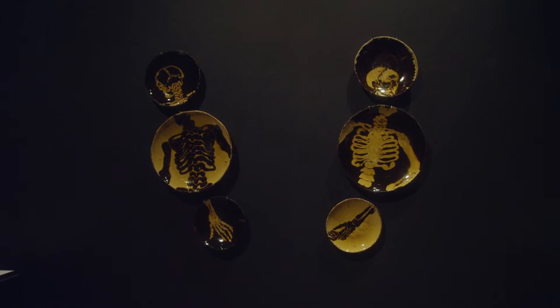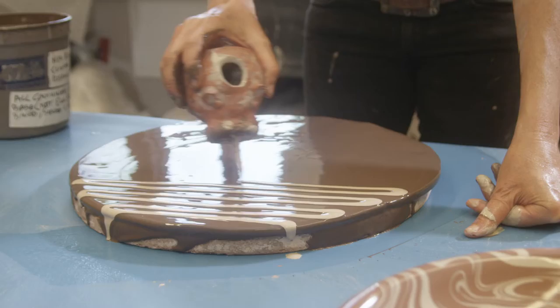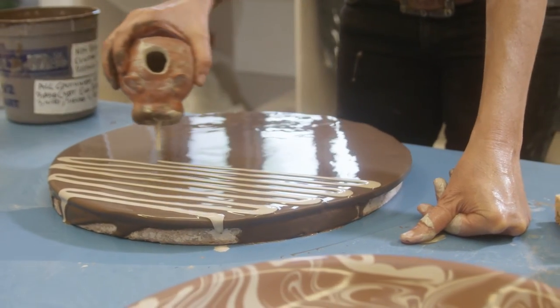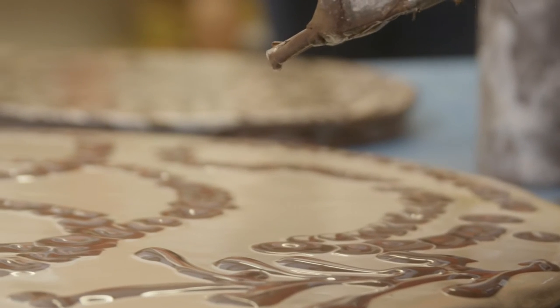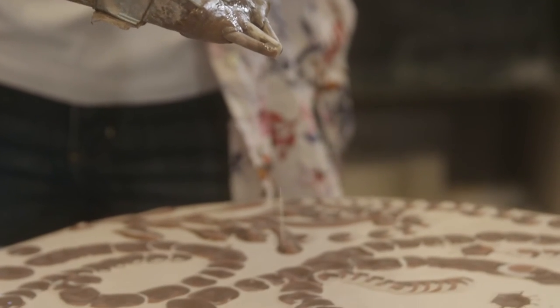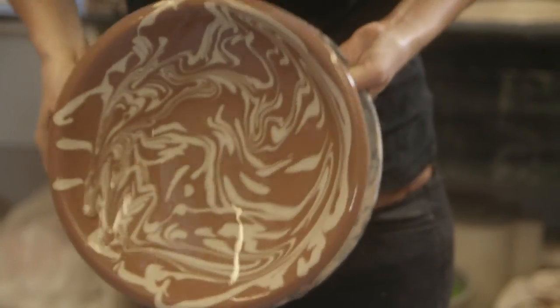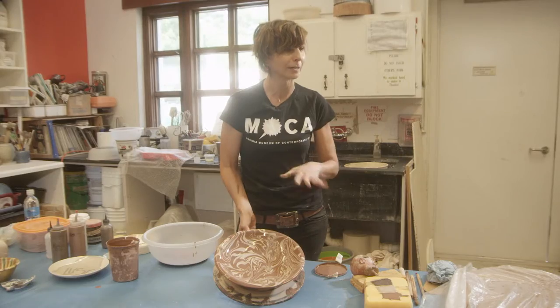There's some slipware in the exhibition, Potter's Field, which uses the technique of the free-flowing slip-trailed line. These reference a lot of the early staff traditions in slip-decorated earthenware, but also much earlier slipware traditions that come from all over the world.